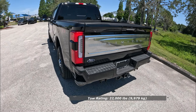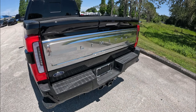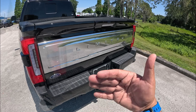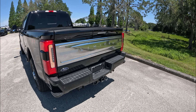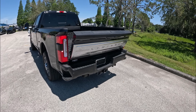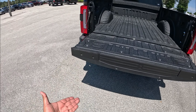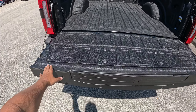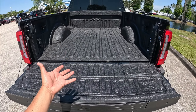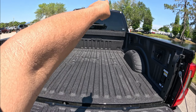This Super Duty can tow 22,000 pounds. In the very back you can see really beautiful aluminum trim that you get with the Limited and Platinum. We have remote start, open/close, and a double-click for automatic tailgate opening. There's also a camera back here for when you're towing with the tailgate down. We also have the bed step, a ruler, and a factory spray-in bed liner.